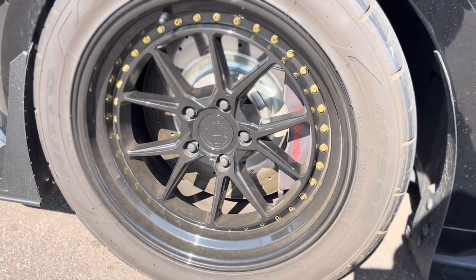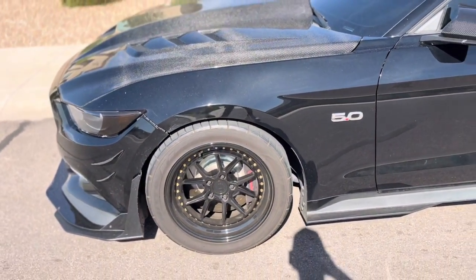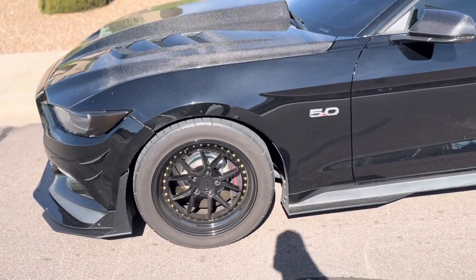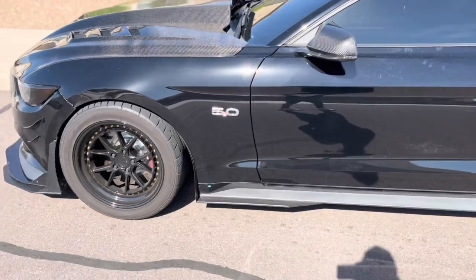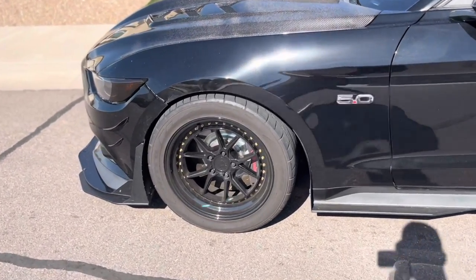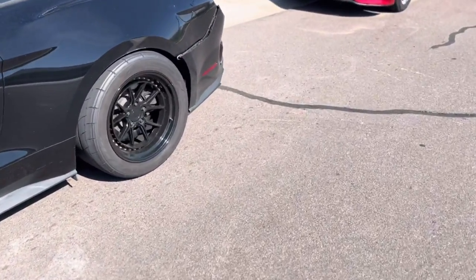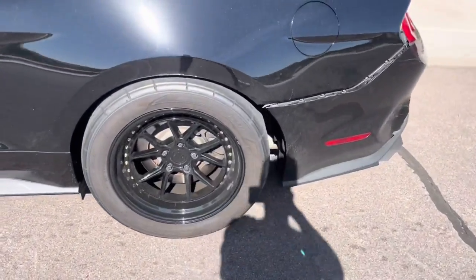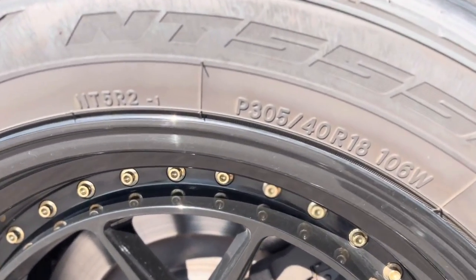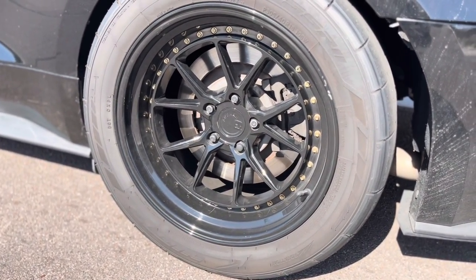Front tire size is 285/40/18. I believe the width is 9.5 inches and the offset is negative 22 — I'll get back to you on that. Rear tire size is 305/40/18, and the rear width I believe is 10.5 inches.